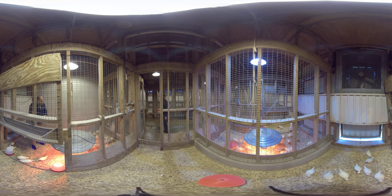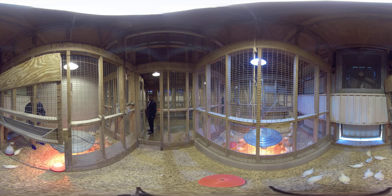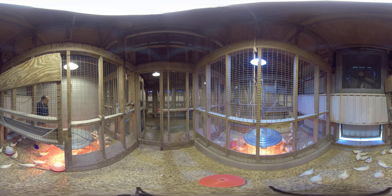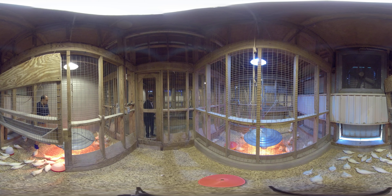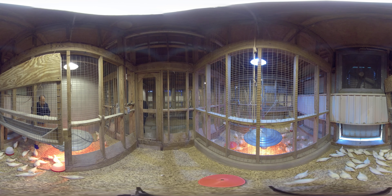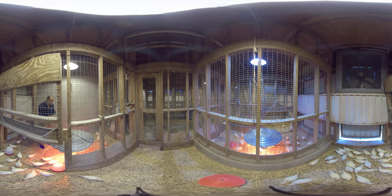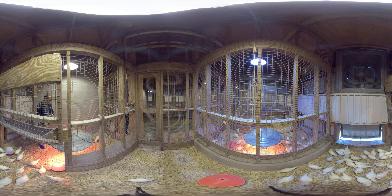Welcome again. We are in the layer facility right now. You can see that we have layer pullets which are exactly one month old. We brought them last month on February 21st. These are white leghorn pullets.